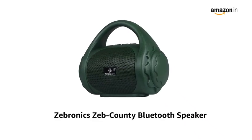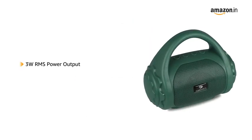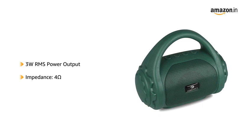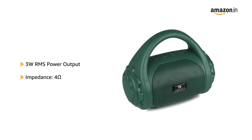Presenting the Zebronix Zeb County Bluetooth Speaker that is compact and portable. With a 3W RMS power output and 4 Ohms impedance, this speaker delivers superior audio quality to enhance your movie watching or music playback experience.